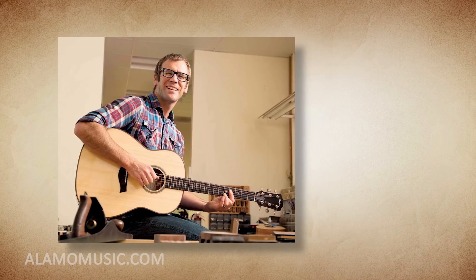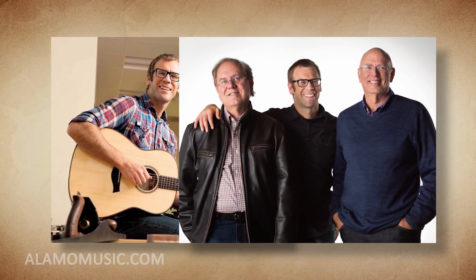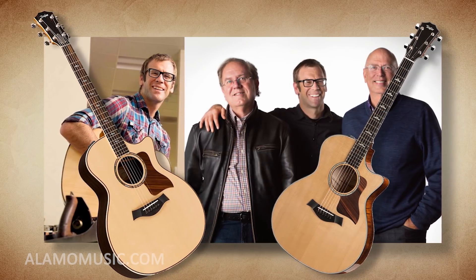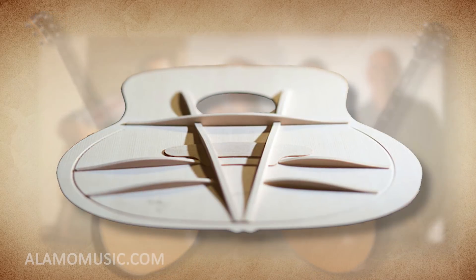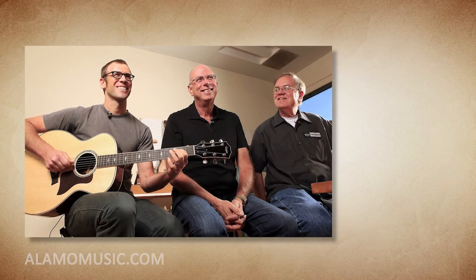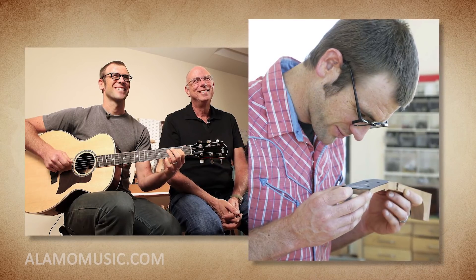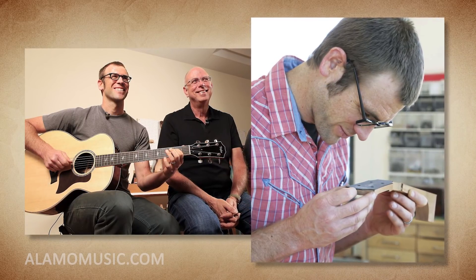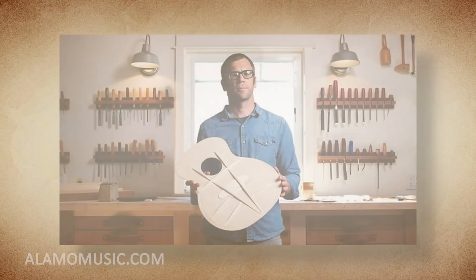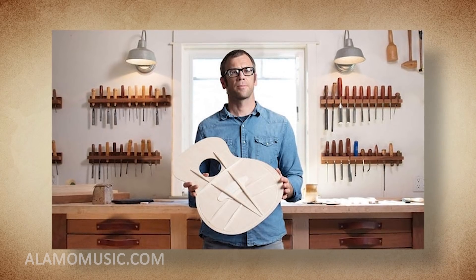Number 2. Bob Taylor has brought in Andy Powers as an eventual successor, and Andy has already made his mark, first improving the 800 and 600 series and most recently introducing the new V-bracing design. Andy Powers actually fit a very long list of needs and desired qualities that Bob Taylor had written in a sort of 'dear God, this is the type of person I need' letter. The list would have been impossible to fill except by one person — Andy Powers. You might call him an answer to prayer.